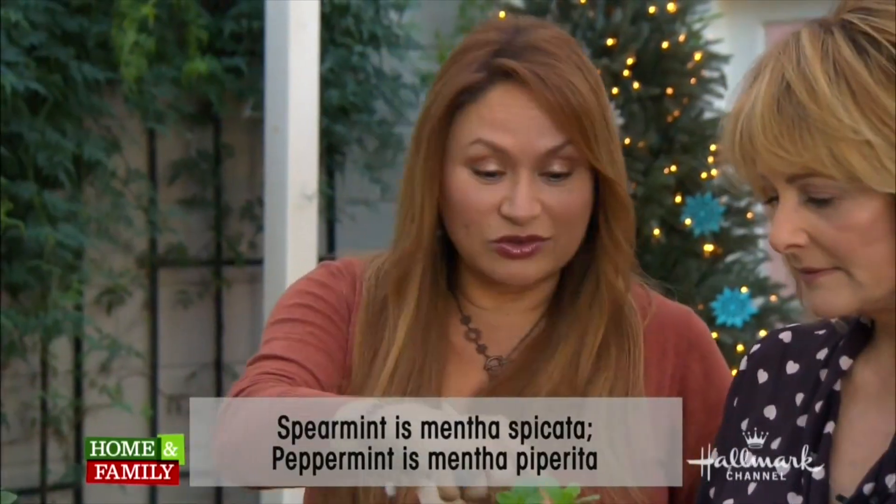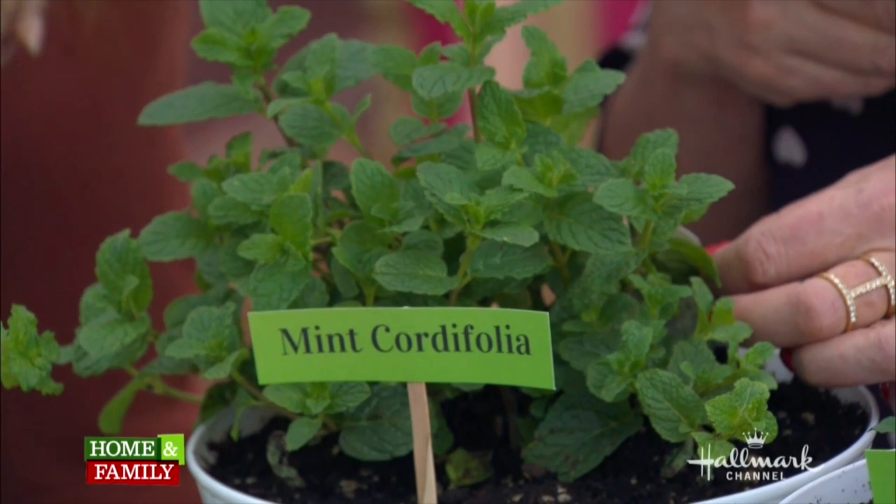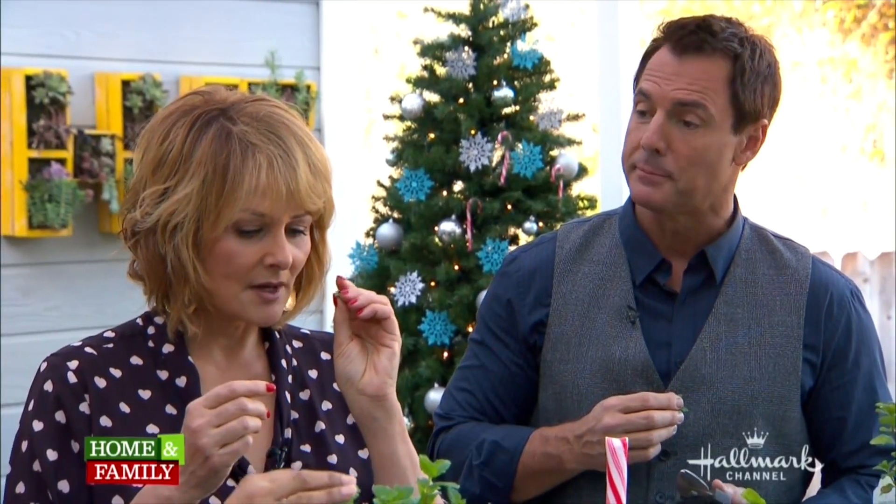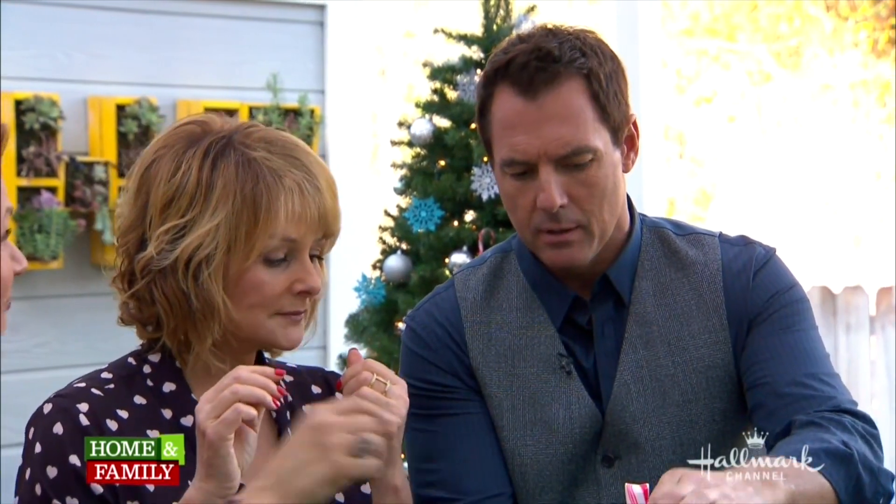They have different tastes. You're already tasting the spearmint cordifolia. The difference in taste between spearmint and peppermint comes down to their compounds. Spearmint contains carvone, which gives you that minty flavor you're used to tasting in gum. But peppermint has menthol — that's why it's stronger. That's one of its key properties.